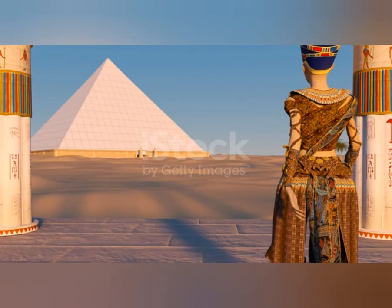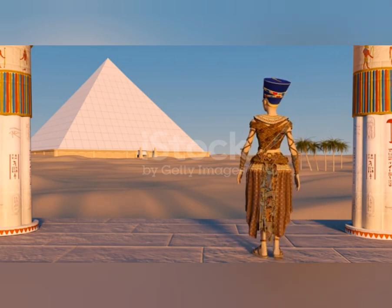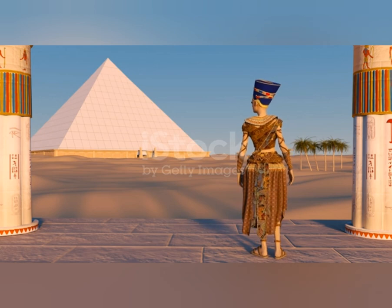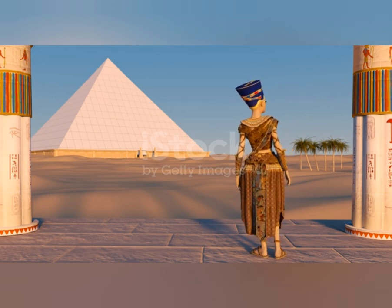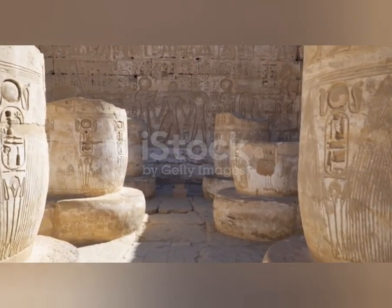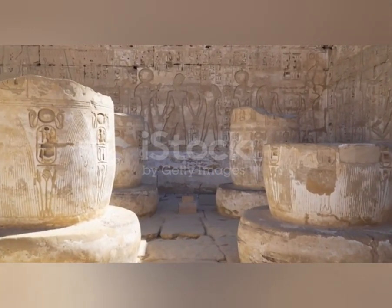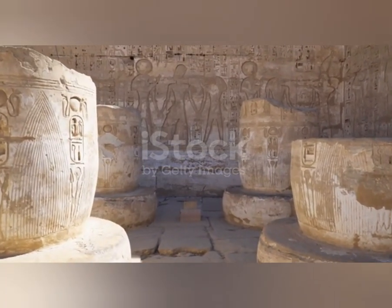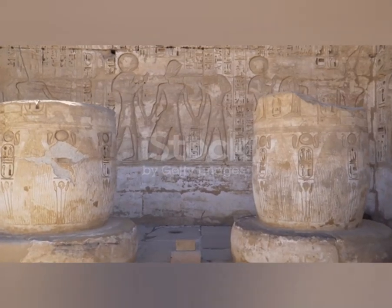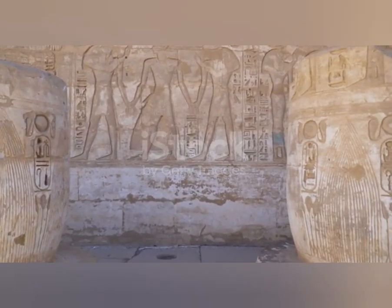She likely used these wires to correct dental misalignment and improve her appearance. The ancient Egyptians used a variety of materials to make dental appliances, including bamboo, copper, gold, silver, and animal teeth. These materials were used to make orthodontic devices like braces, wires, springs, and retainers. In addition to treating dental alignment, the ancient Egyptians also believed that oral health was tied to overall health, and they had several methods for treating gum and dental diseases.